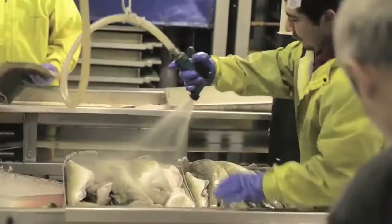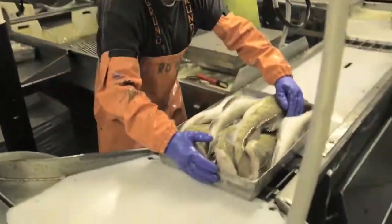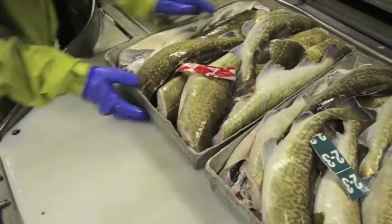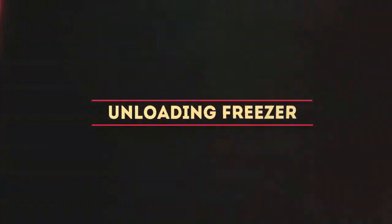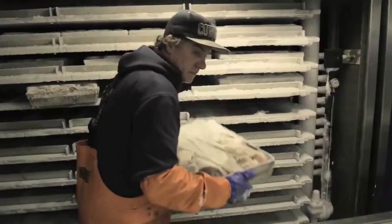The fish are sorted and arranged in pans by size. The fish are frozen within hours of hauling on board to ensure freshness. Once frozen to the proper temperature, the pan fish are removed from the freezer.